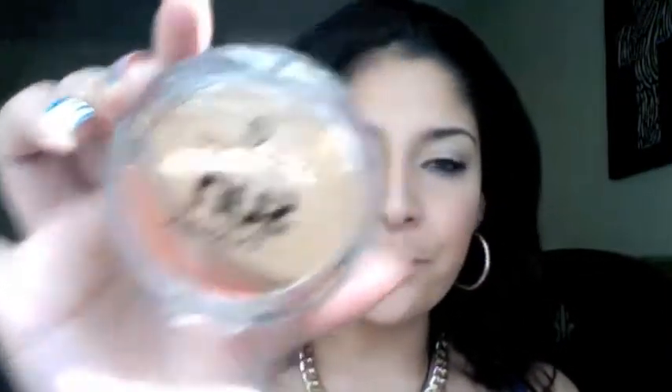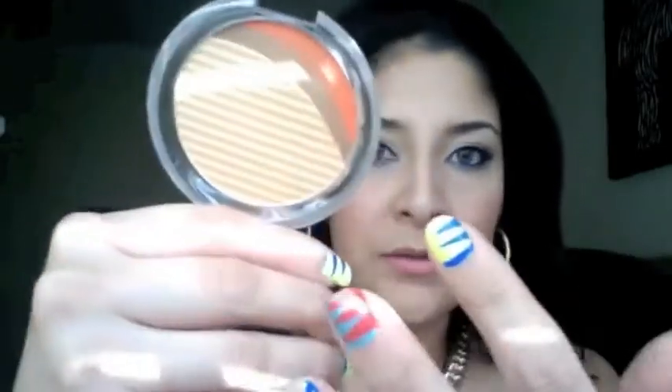I came across this little highlighter at HEB. They don't normally sell Essence, but they just had a tiny little display of Essence products, and this was one of them — the Essence Sunkissed Shimmer Powder. It's a beautiful light gold shimmer that I use as a highlighter, typically placed on top of my cheekbones. And it actually smells like coconut — like coconut tanning lotion. It smells phenomenal.